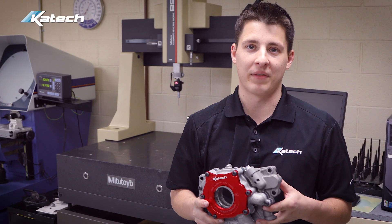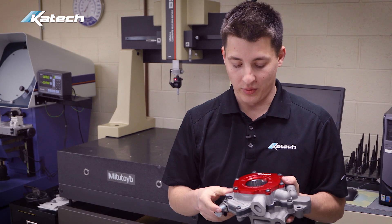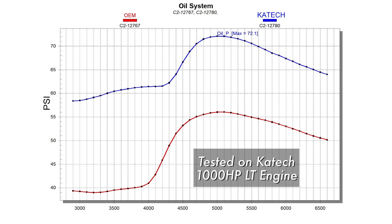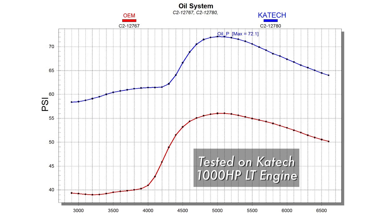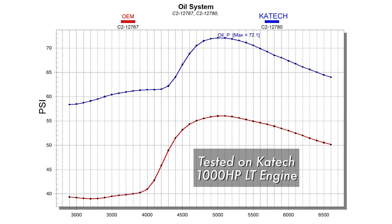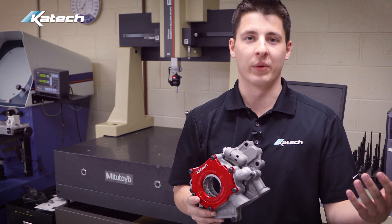We started by modifying the pressure circuit in the oil pump itself. In the pressure section, I went through a few modifications to improve the oil pressure. Our A/B test showed an improvement of 25% over stock at 6,000 RPM and 45% over stock at 3,000 RPM.